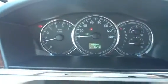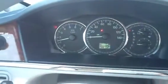What I'll do is I'll start this thing up so you can hear it. Once it's started up, you can see the miles right there. Doors open, no lights on.